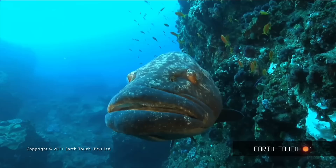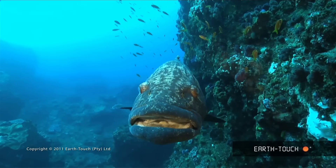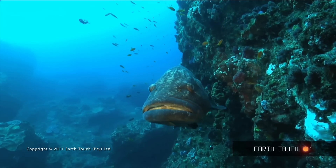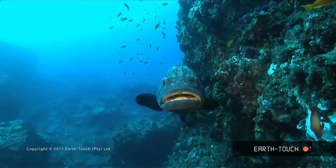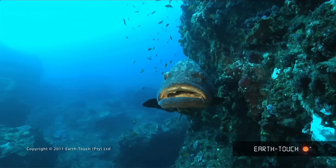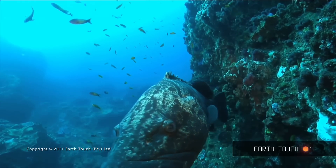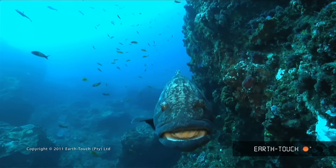Some nice big high ledges, big fish — and this is a nice big potato bass. He's come into this area to be cleaned by numerous small little wrasse that you find in this area.